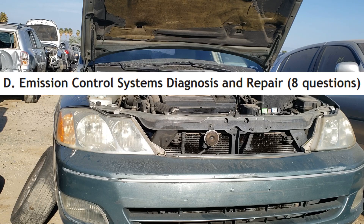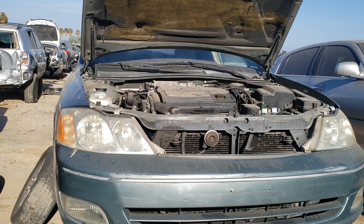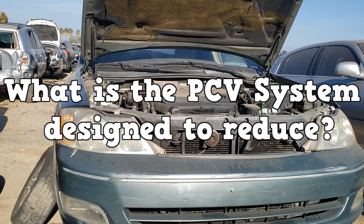There will be 8 questions about emission control systems on the test. One of those questions will be about the PCV system. This video assumes you have an understanding of how these systems work and the components that make up these systems. So, what is the PCV system designed to reduce?